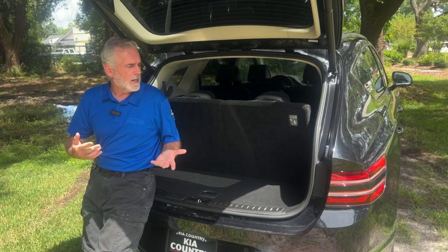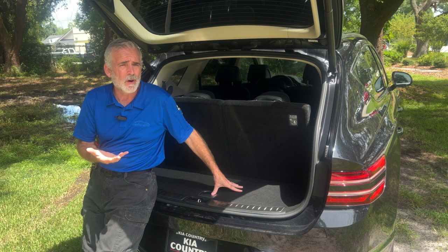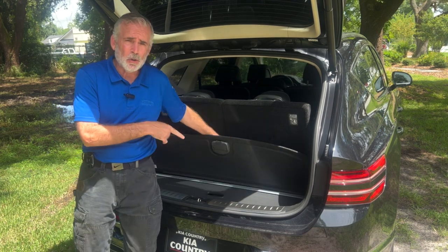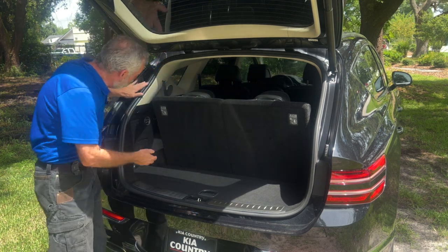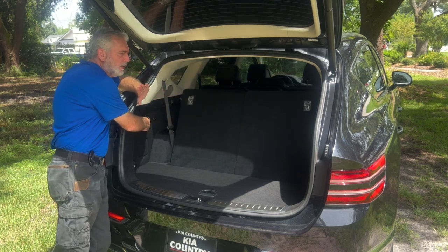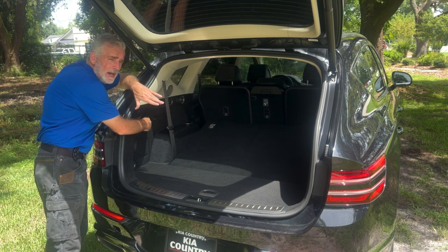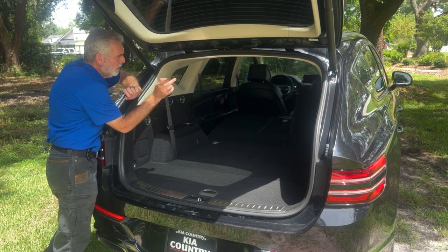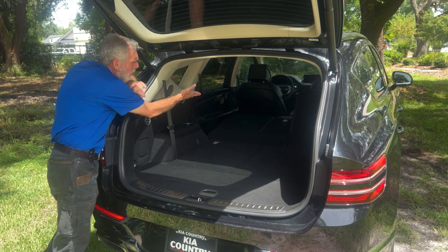Here in the back, even with the third row of seats up, you can see we have plenty of room for everyday cargo like groceries. There's also storage underneath. If you need more cargo room, there's a set of buttons — give them a push and the third row will electronically lay down flat. If you need even more room, two more buttons will fold down the second row, giving you a full flat cargo area.